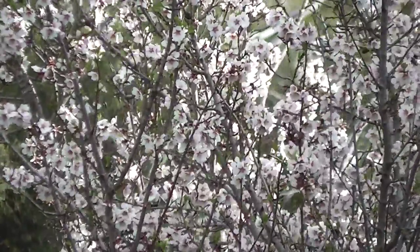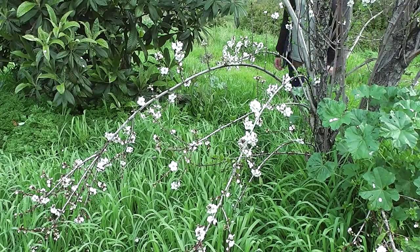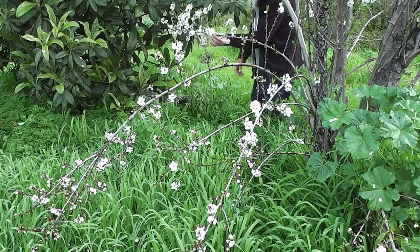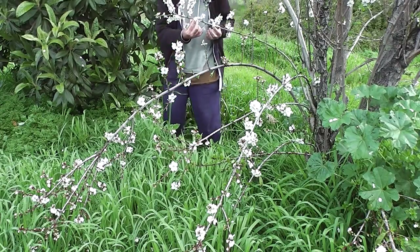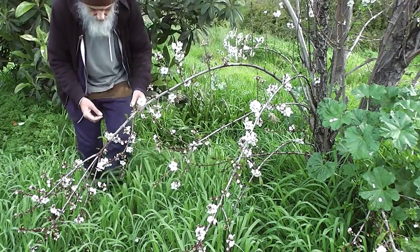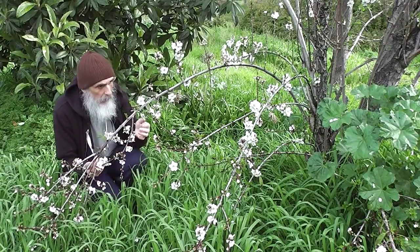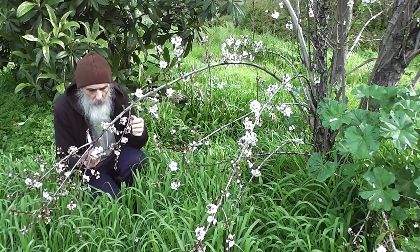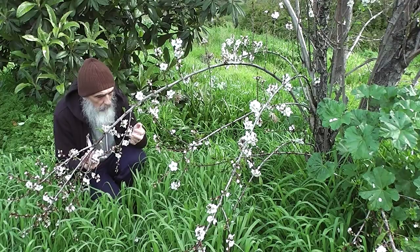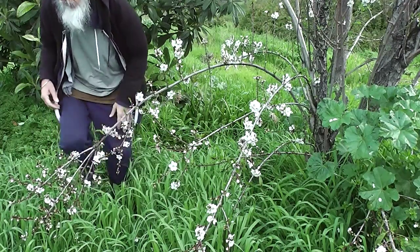Look at those blossoms — there's a soft wind blowing. I'll see you next time.